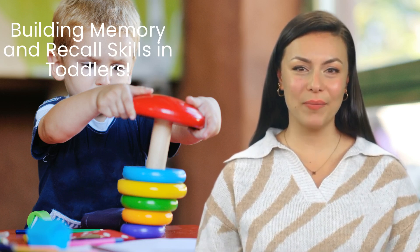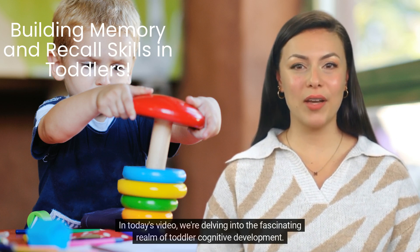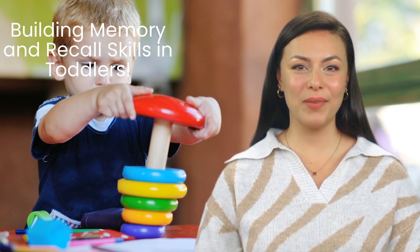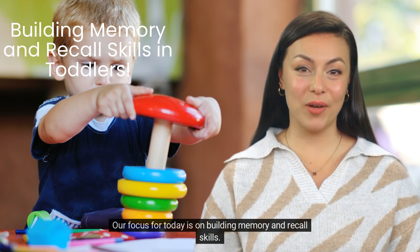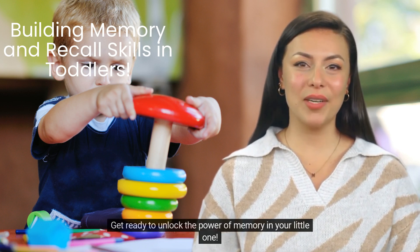Welcome back to the Smart Start Squad. In today's video, we're delving into the fascinating realm of toddler cognitive development. Our focus for today is on building memory and recall skills. Get ready to unlock the power of memory in your little one.